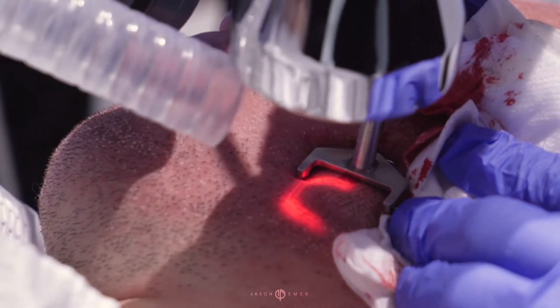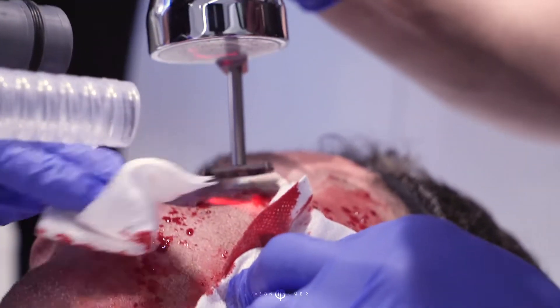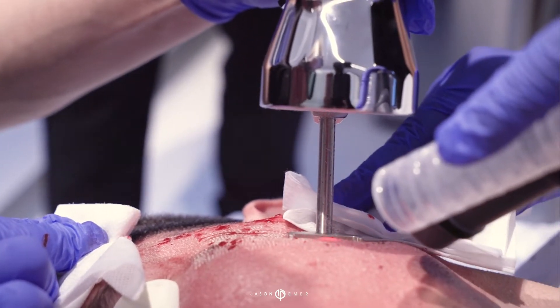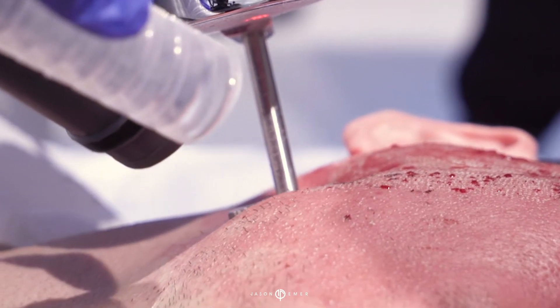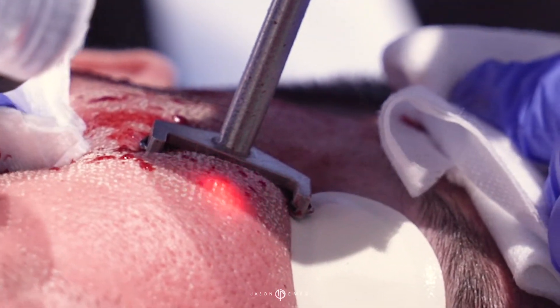What we're doing with him is using the erbium in a very specialized array so that he doesn't have to have a ton of downtime and it doesn't put his skin in a lot of risk. We're basically resurfacing all of his deeper scars, the deeper spots here. Every single one of these spots marks an area where the laser beams are going to resurface the skin so it improves his scars.